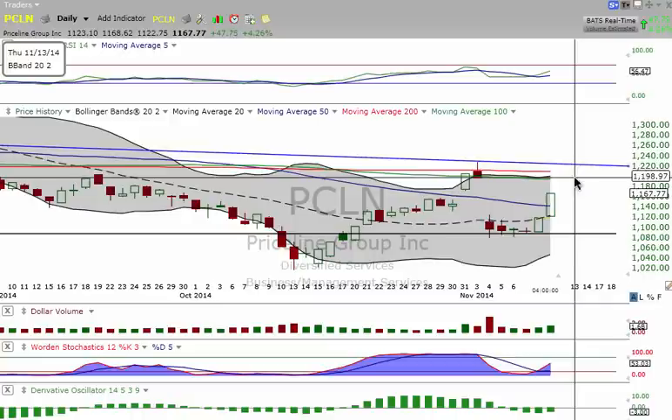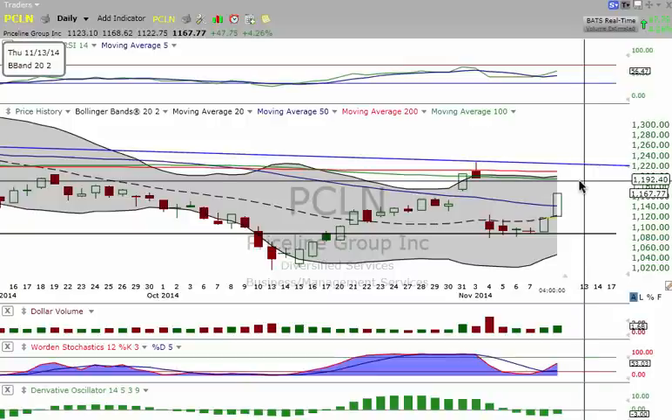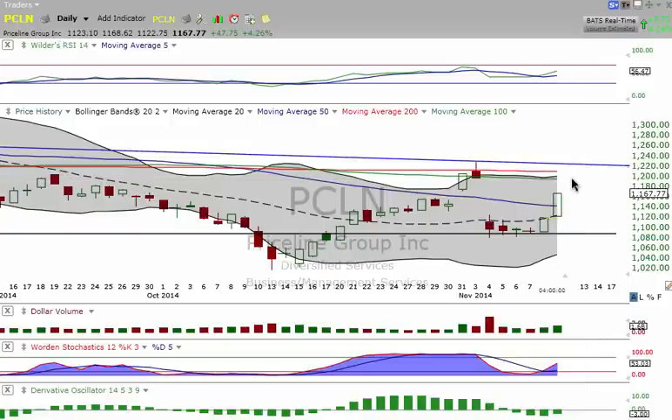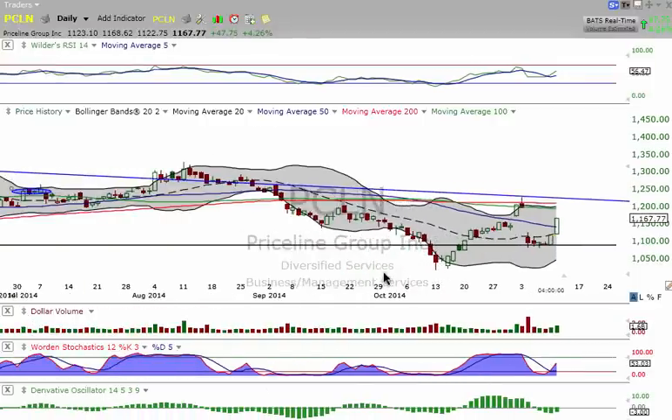Anywhere from $1,198.97 up to $1,220 is going to be your exit. But if you're not peeling any off at this point, you probably should start doing it — that way you're not going to sell with the masses up here, because you're going to get some resistance. You're going to have the 100-day moving average, the 200, the upper Bollinger Band, the resistance of the gap fill, and then the downtrend line. Plan on peeling those off very shortly, and congratulations to you. You can definitely pick up your lifetime membership for $700 — if you think this is good, there's plenty more where these came from.